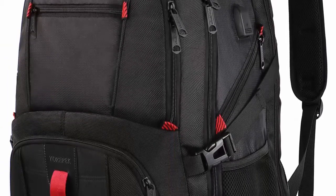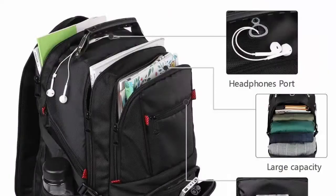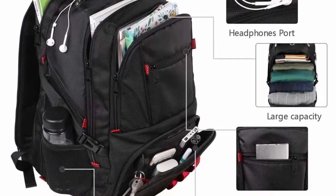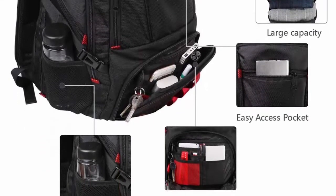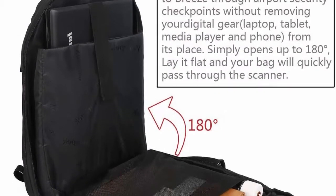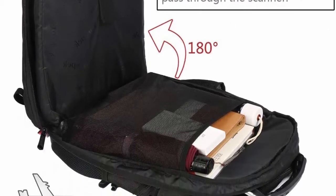TSA friendly and multi-purpose — the TSA-friendly feature, exclusively designed for airplane travel, lets you get through airport security quickly and easily by lying the laptop flat without removing it from the bag. This large capacity USB charging stylish backpack is a great companion for outdoor and indoor activities, perfect for daily use anywhere — camping, hiking, vacation, travel, trekking, mountaineering, weekend getaways, occasional travel, and overnight trips.